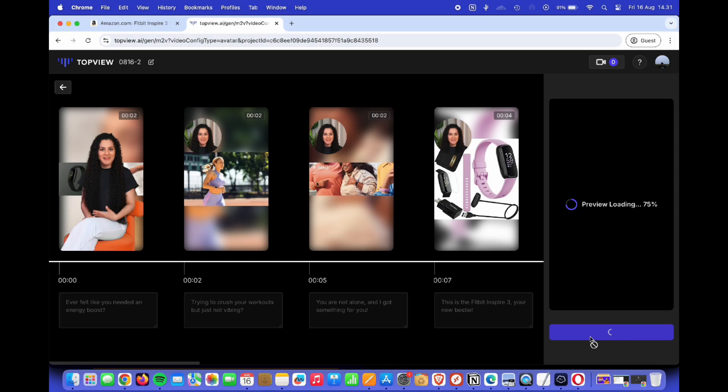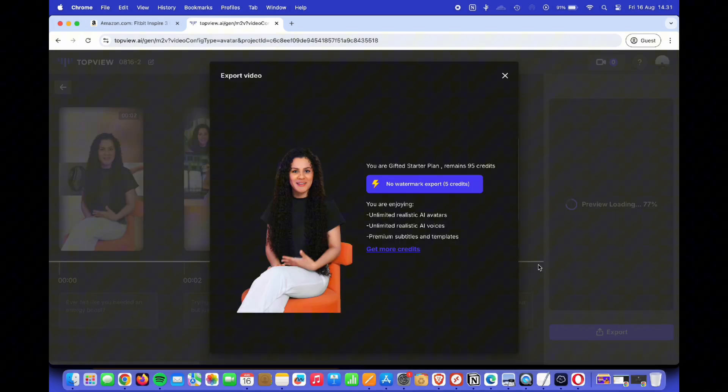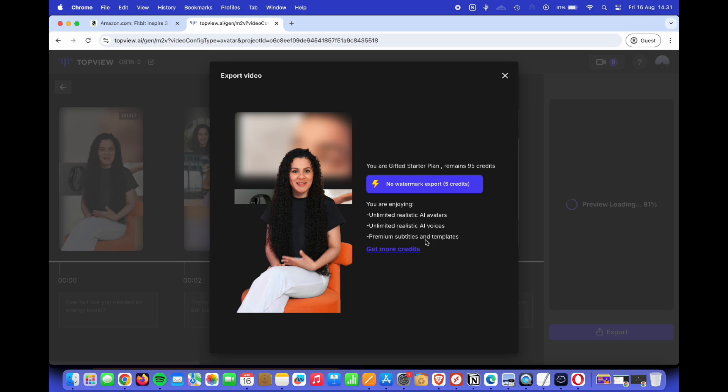It's fast, intuitive, and delivers high-quality results every time. So next time you need marketing content, remember that with Topview AI, all it takes is a URL to get started. Thanks for watching, and happy creating!